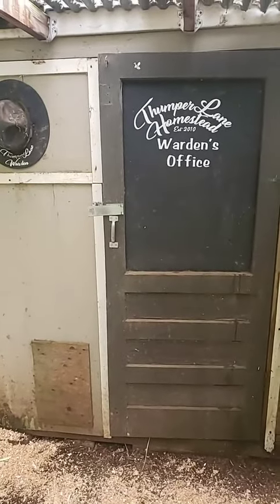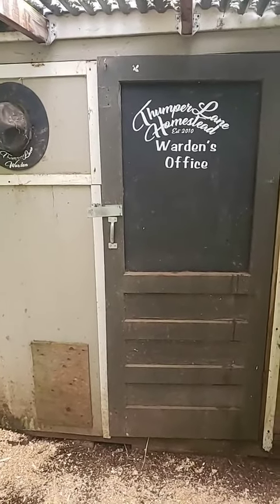They hear me. They're mad. Woo! I feel a little bit happy right now. I'm in your coop, I'm in, and you can't do nothing about it.